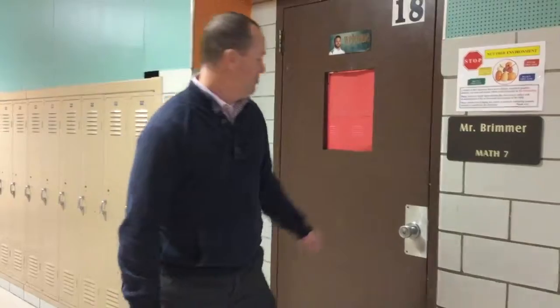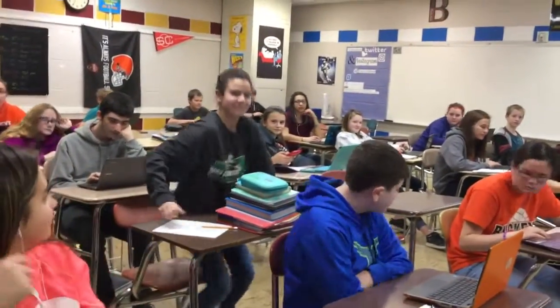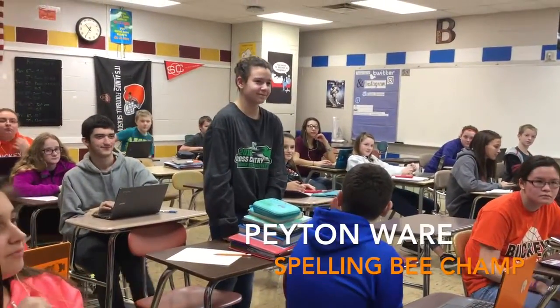Mrs. Crabtree and many of her colleagues put together a Spelling Bee, and our spelling champion here at Buckeye Junior High is Peyton Ware. Why don't you come on in with me and we're going to go congratulate her. Is Peyton here? Hey — can we stand up? Everybody, meet our Spelling Bee champion!